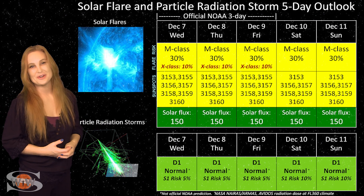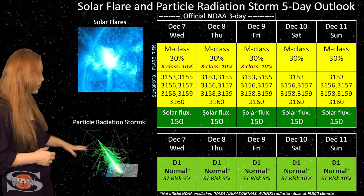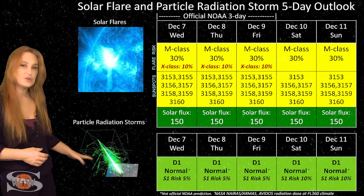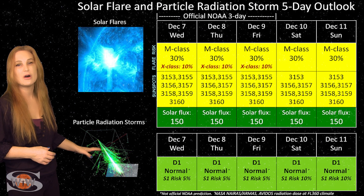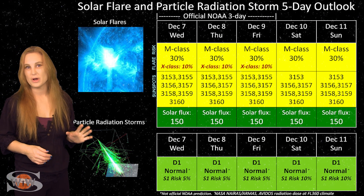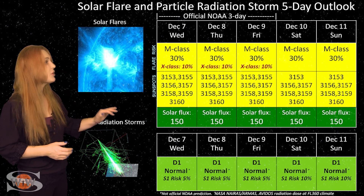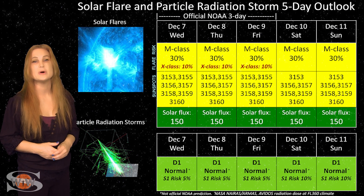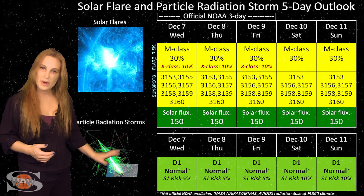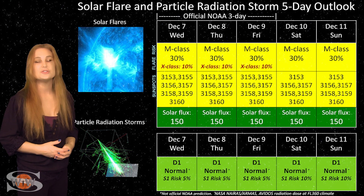Radio propagation on Earth's day side is going to be top-notch. Because we do have that big flare player, we have a slight risk of radiation storms — only about a 5% chance for an S-1 level right now — but that will likely continue as region 3153 rotates to the sun's west limb. So if you're a frequent flyer, beware. Everything is nice right now, but stay vigilant because conditions could change.